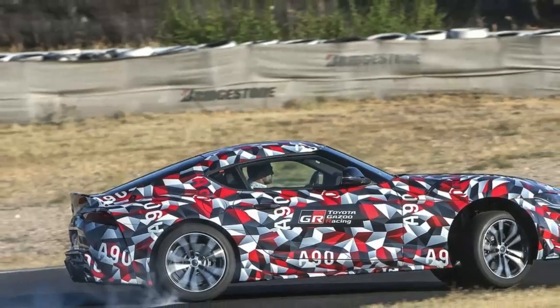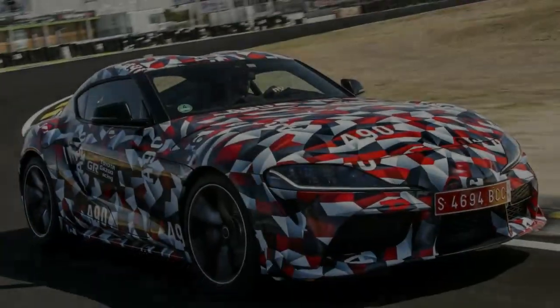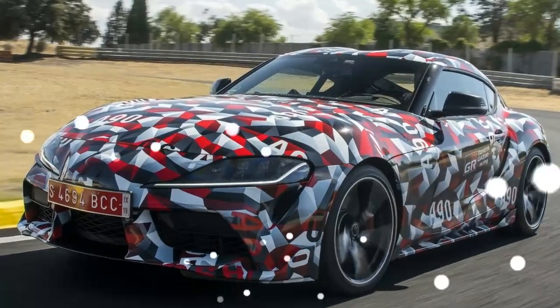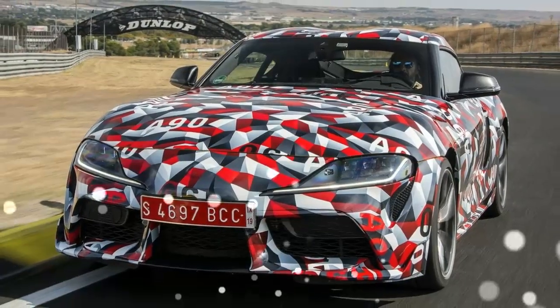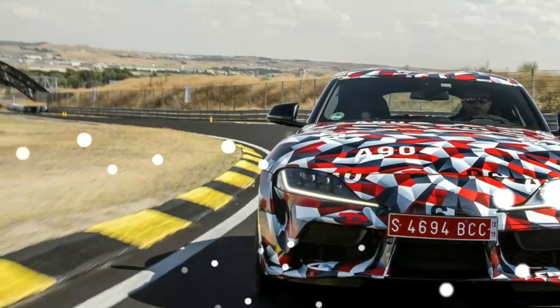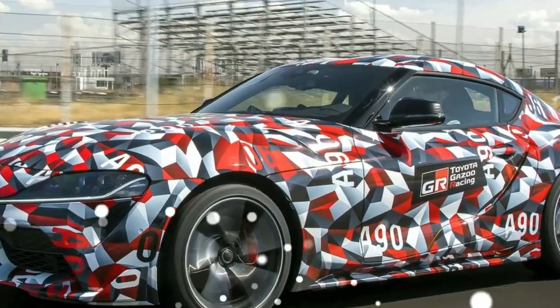Presented in 1978, the Supra developed over those decades from an unassuming options bundle on the Celica to an all-out sports vehicle. The model's last iteration, the MkIV A80 Supra, was so frequently positioned opposite high-dollar Italian exotics through the 1990s that it earned legend status among the tuner crowd. The 326-horsepower twin-turbocharged 3.0-liter inline-six motor was little more than a starting point. The MkIV departed in 2002, yet it never truly left the awareness of those with a tendency toward the import side of the performance spectrum.